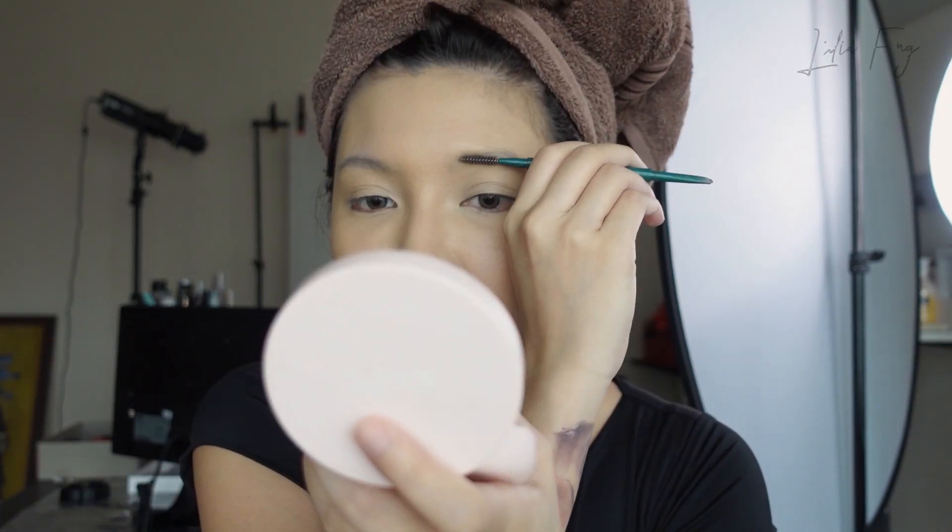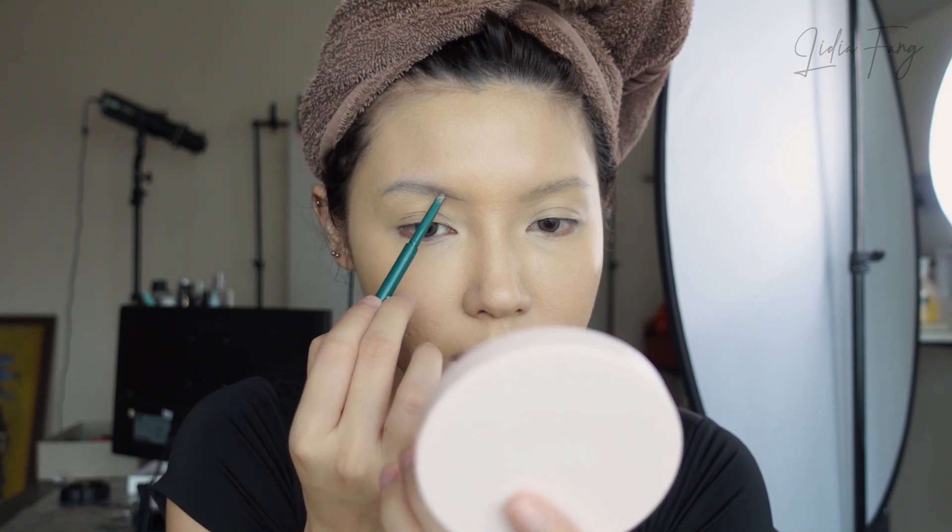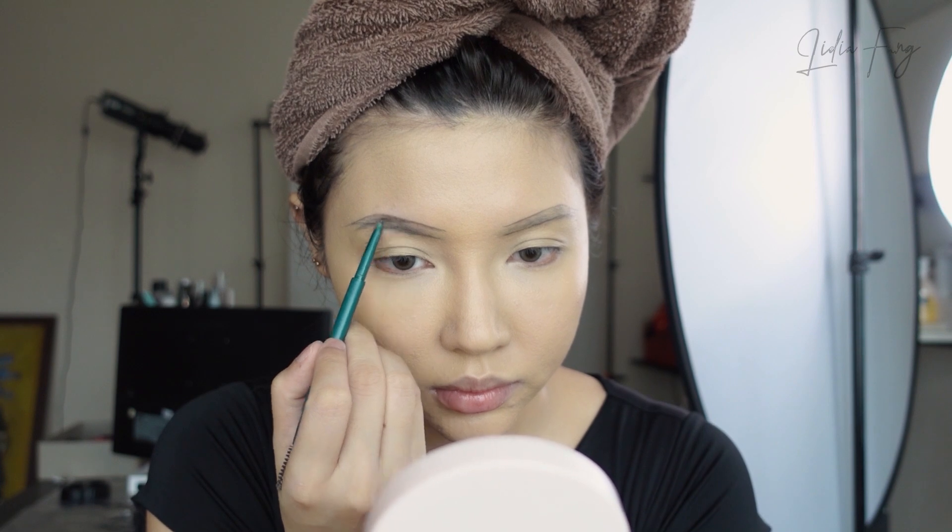Selanjutnya aku akan pakai eyebrow pencil — dari Luxcrime warna dark brown. Ini eyebrow pencil praktis favorit aku. Untuk eyebrow-nya aku bakal bikin yang simple aja, yaitu cuman nge-si doang. Udah, alisnya udah jadi. Aku tahu alisnya agak sedikit nggak rapi, tapi karena aku cuma mau bugi doang. Kira-kira sekarang udah oke lah ya meskipun nggak terlalu perfect — kanan agak beda dikit.